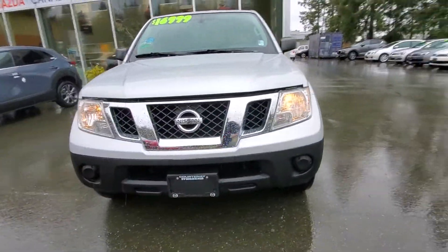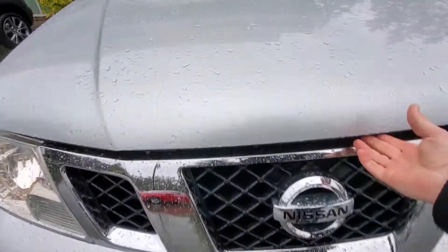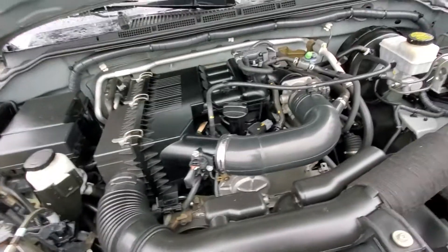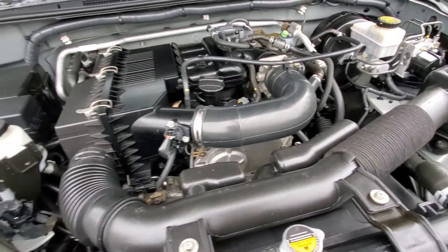Check out the front end of this truck — really nice. Going to pop the hood here to give you a little idea of what I see. Four-cylinder engine, I believe that's a two-and-a-half liter engine. Fuel-efficient, nice and clean.